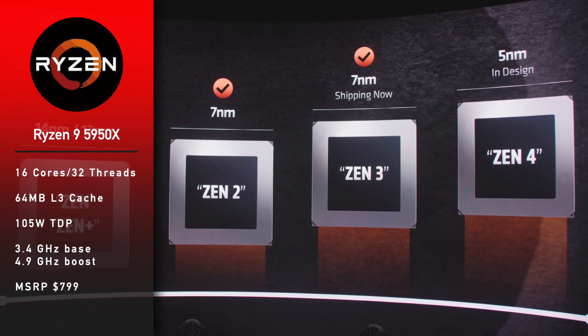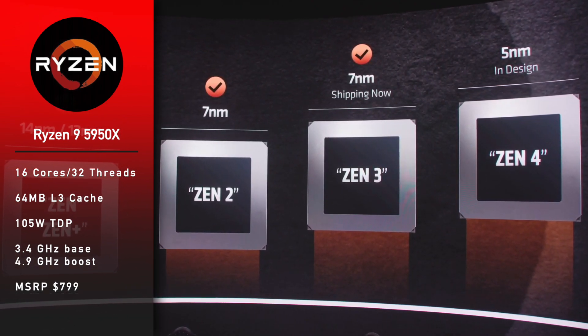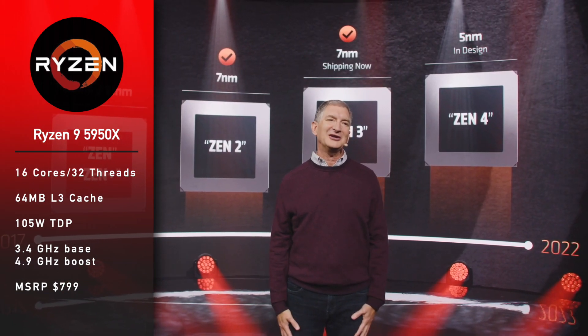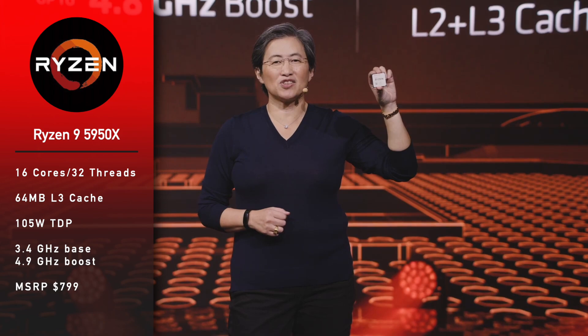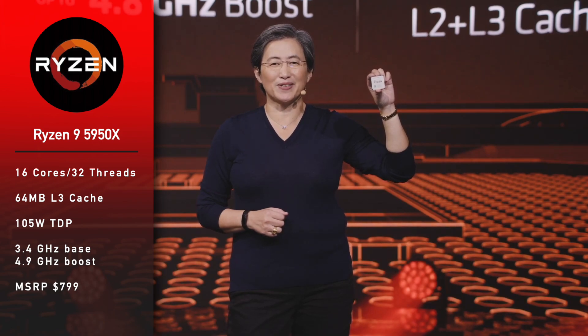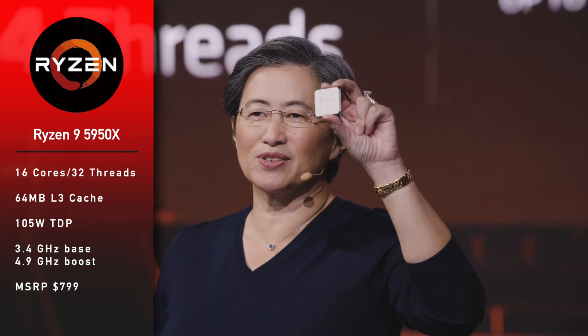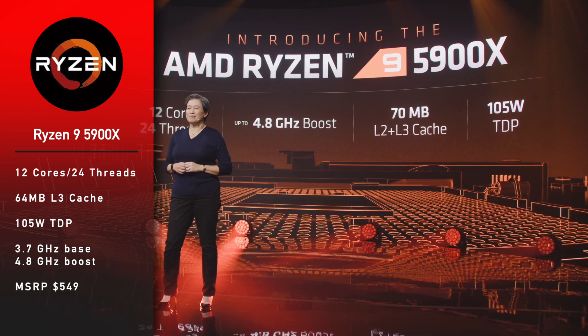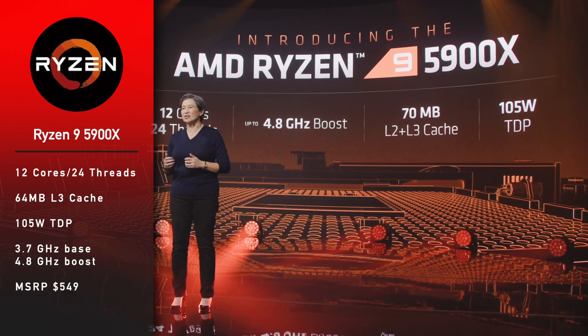Ryzen 9 5950X is a 16-core, 32-thread CPU with 64 megabytes of L3 cache, 105-watt TDP, 3.4 GHz base clock, and 4.9 GHz boost. MSRP is $799. Ryzen 9 5900X has 12 cores and 24 threads with 64 megabytes of L3 cache, 105-watt TDP, 3.7 GHz base clock.